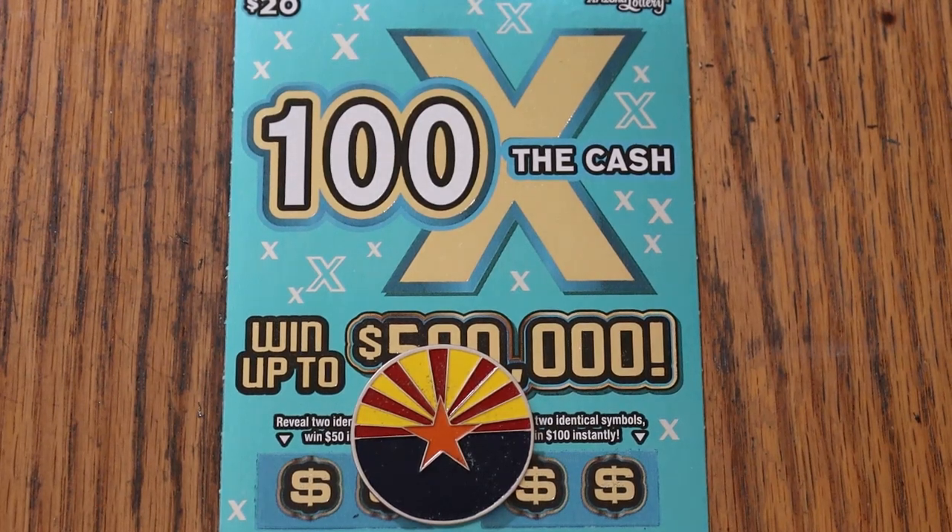What's up YouTube, AZ Scratchers, and welcome to the April 21st edition of the One a Day in April series. Featuring, for the last half of this month, the $20 Arizona Lottery 100 Times the Cash.